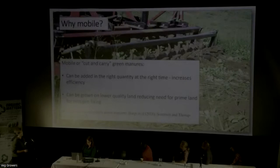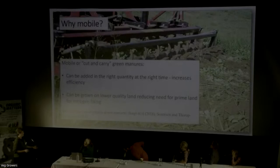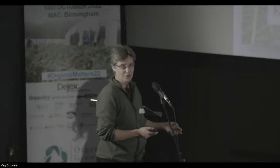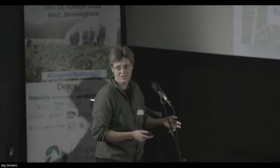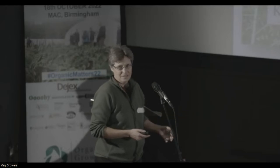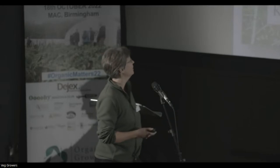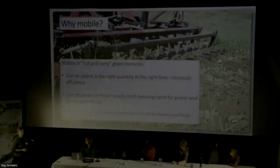To explain where it's all coming from - mobile green manures means cutting your clover or whatever from one field and adding it to another rather than plowing it in. There are several advantages: you can add the right quantity at the right time. It's a bit of a blunt tool when you've got loads of lush clover and you dig it all in - you might get warm, wet weather and your crop might not be ready to take up all that nitrogen, so you can get excess nitrogen building up in the soil. You can also grow your nitrogen on the less prime land, instead of putting down leys and taking prime land out of cropping.